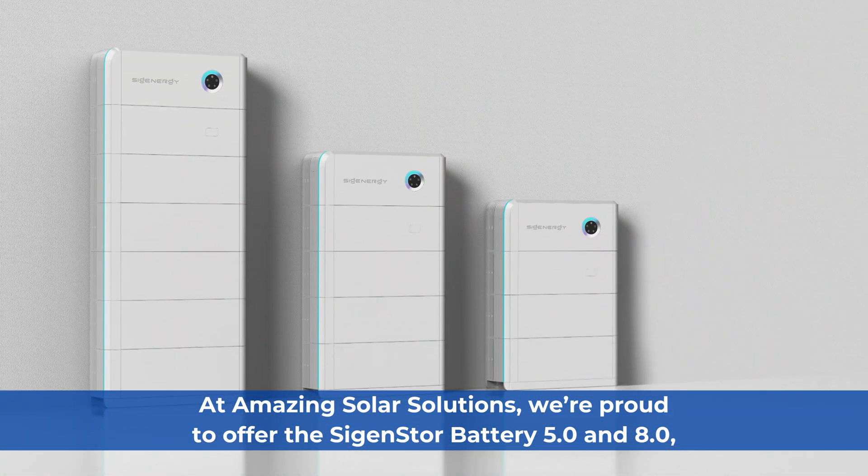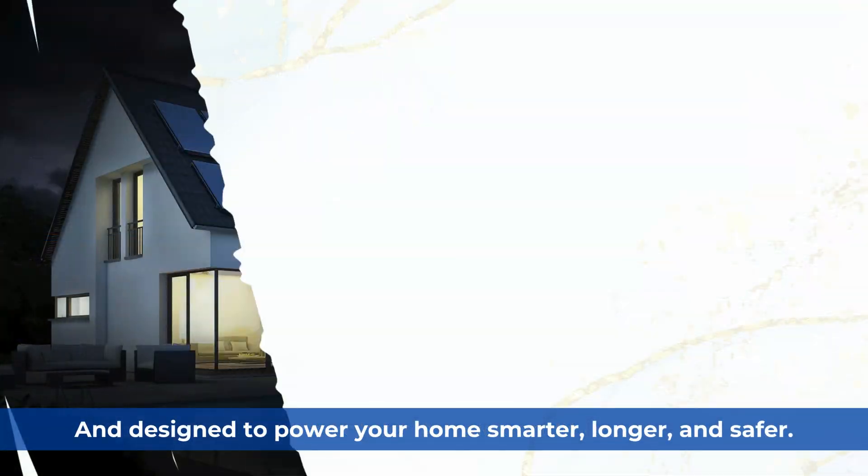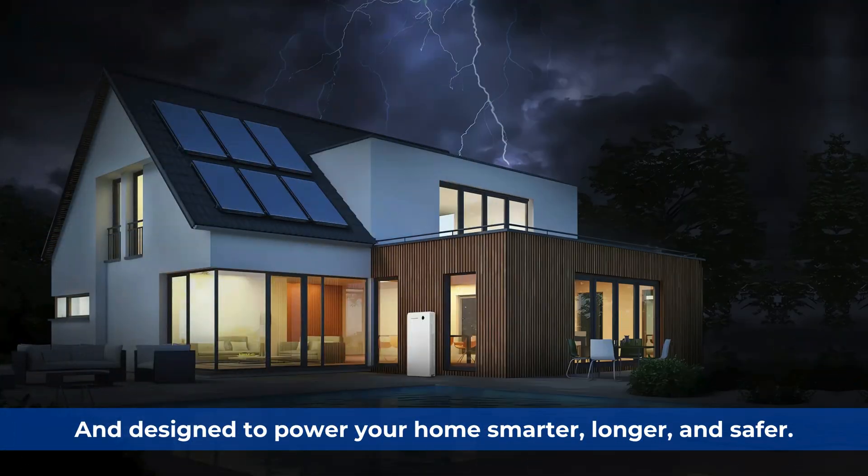At Amazing Solar Solutions, we're proud to offer the Sygenogy Store Battery 5.0 and 8.0, built tough for Aussie conditions and designed to power your home smarter, longer, and safer.